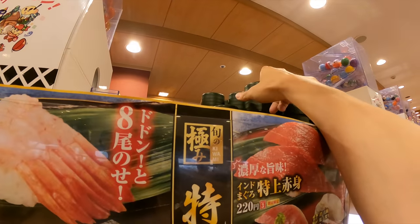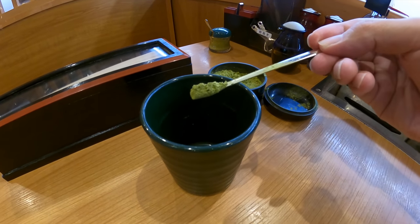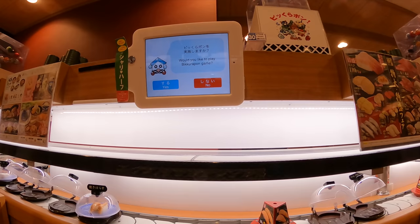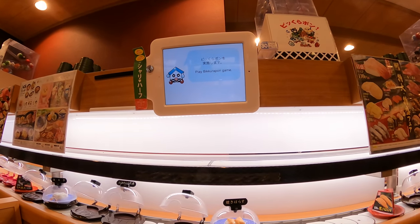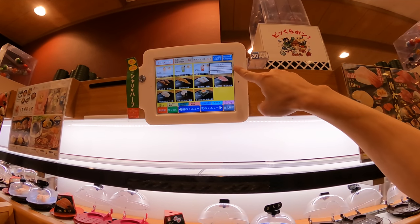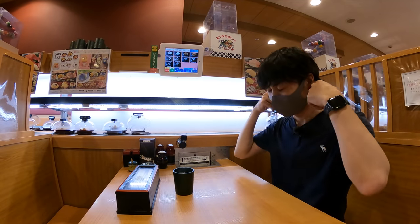In a conveyor sushi restaurant, you have to make tea by yourself. You can find tea cups on top, and there is tea powder on the table — two scoops are a good amount for one cup. You can get hot water from here. They will ask if you want to play the Big Kurapon game — it's free and fun, so just say yes. On the display, there is a language menu at the corner where you can choose Japanese, English, or Chinese. For this video, let me choose English.